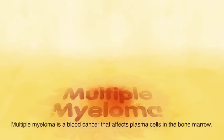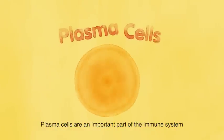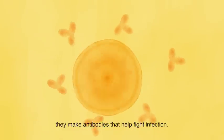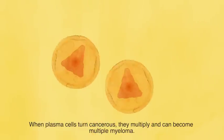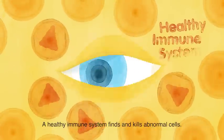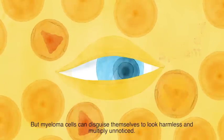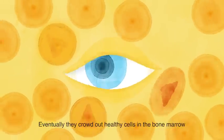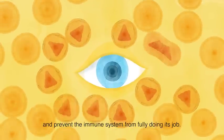Multiple myeloma is a blood cancer that affects plasma cells in the bone marrow. Plasma cells are an important part of the immune system — they make antibodies that help fight infection. When plasma cells turn cancerous, they multiply and can become multiple myeloma. A healthy immune system finds and kills abnormal cells, but myeloma cells can disguise themselves to look harmless and multiply unnoticed. Eventually, they crowd out healthy cells in the bone marrow and prevent the immune system from fully doing its job.